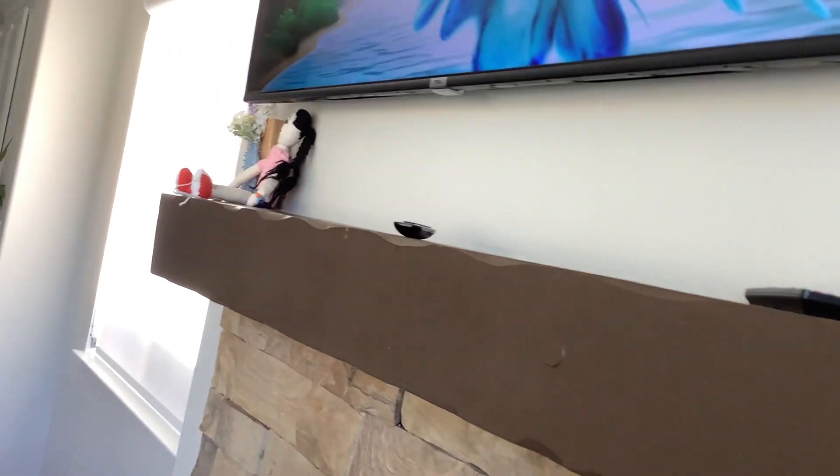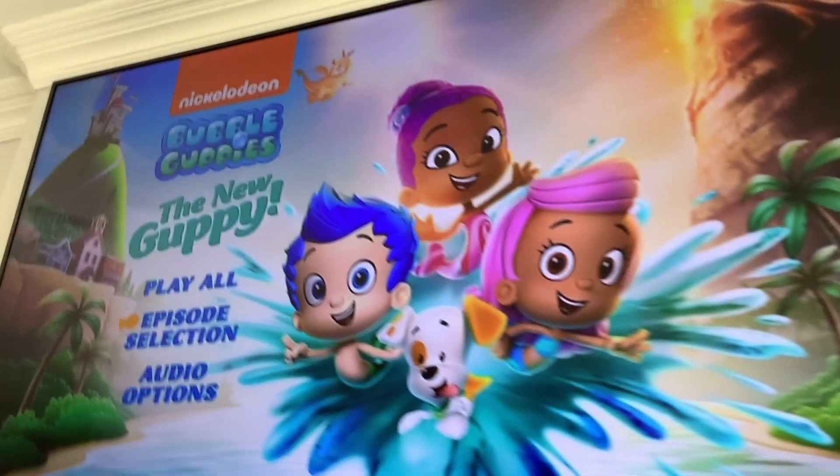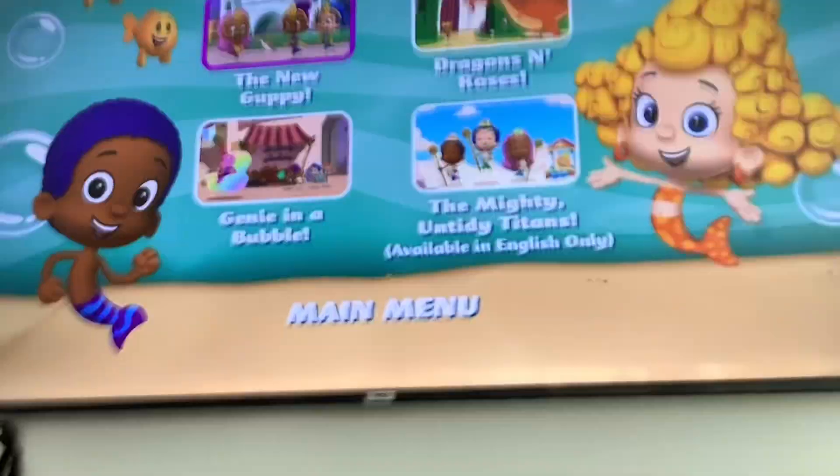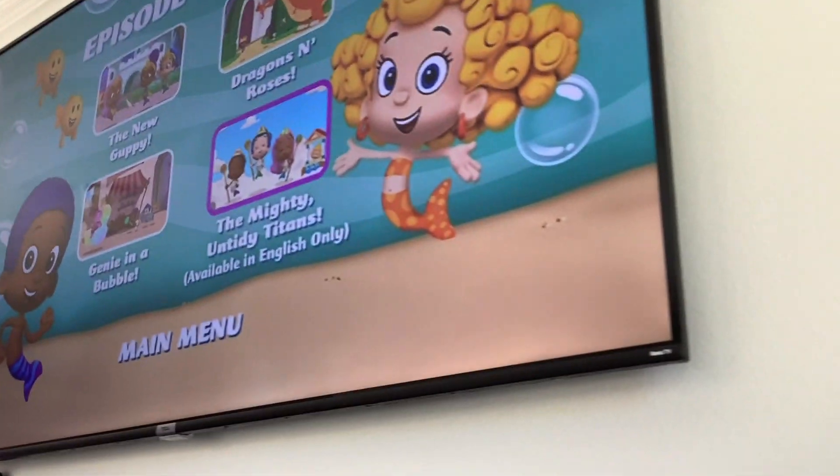Anyway, first up we have Play All. We have episode selection. Episodes on here include The New Guppy, Dragons and Roses, Genie in the Bubble, and Mighty Untidy Titans.